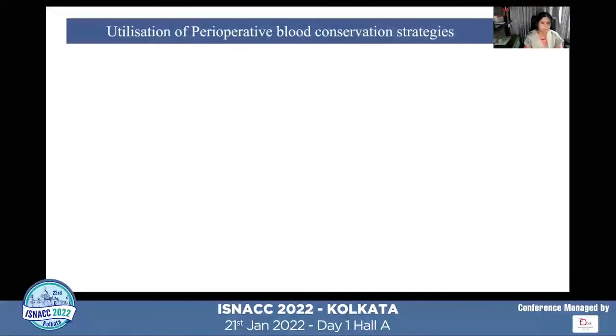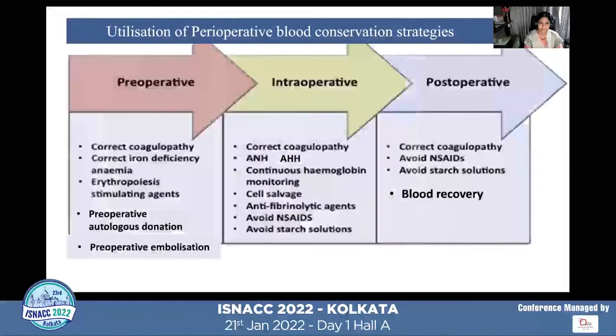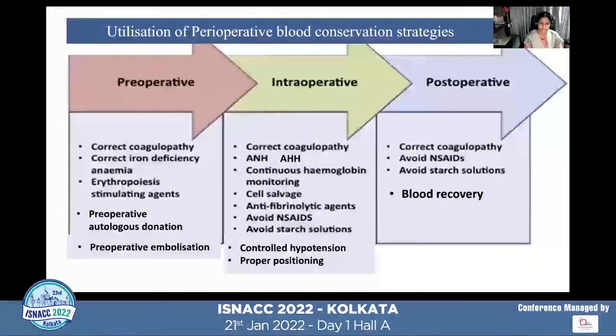Once we have preoperatively evaluated and predicted risk, we move to what preoperative, intraoperative, and postoperative blood conservation strategies can be used in neurosurgical patients. Preoperative strategies include correction of coagulopathy, correction of iron deficiency anemia, administration of erythropoietin, preoperative autologous donation, and preoperative embolization.